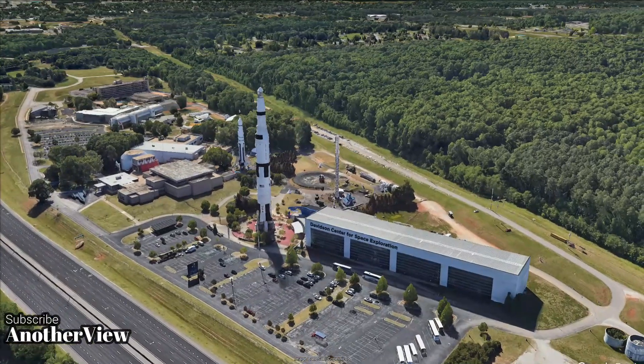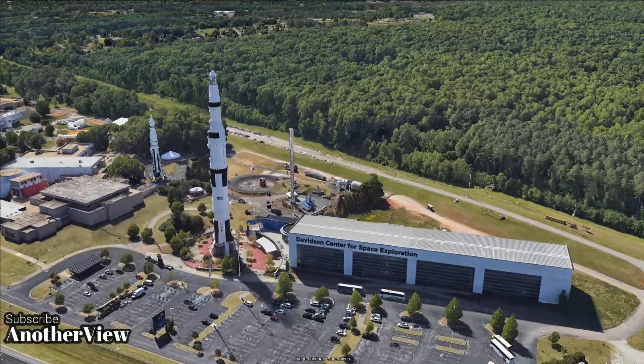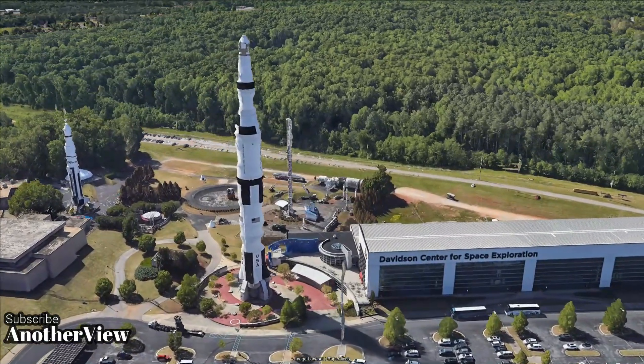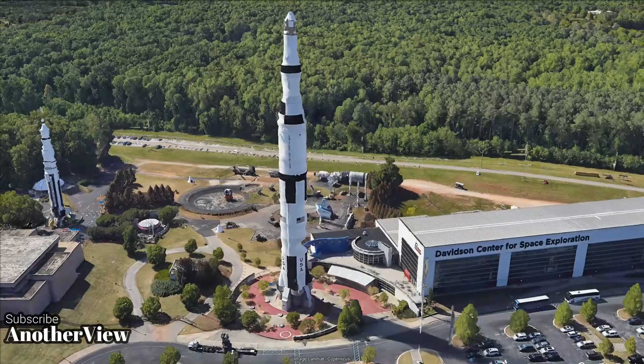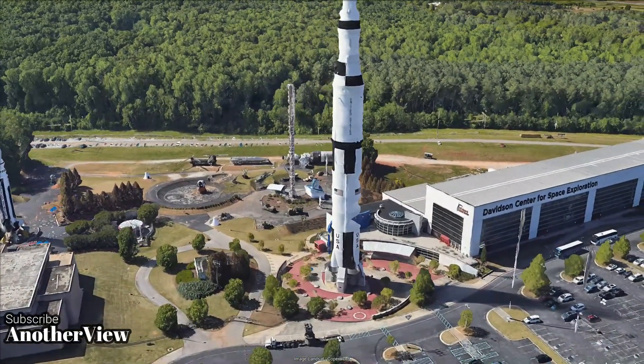Although the Russian Energia had slightly more take-off thrust, it flew only two test missions. From 1967 to 1973, NASA successfully launched 13 Saturn V rockets, achieving historic milestones without any payload loss.